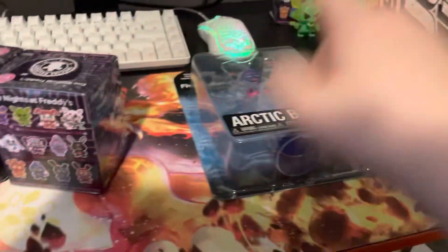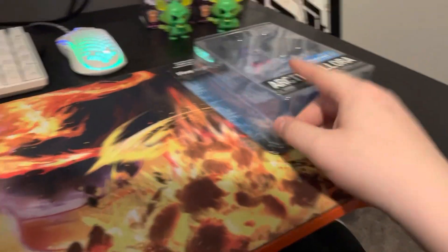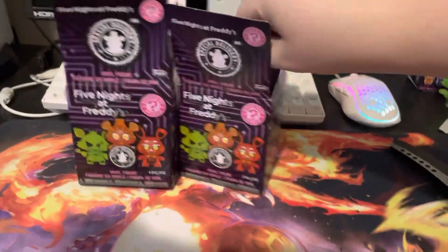I'm going to open this and then open this, so put that to the side. Let me open these real quick. Okay, there we go. Now that I got them open, let's see what they are.